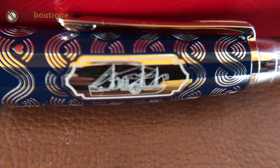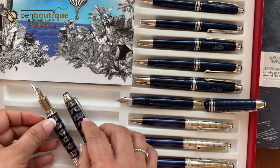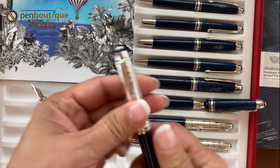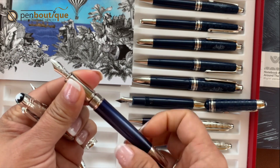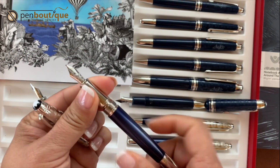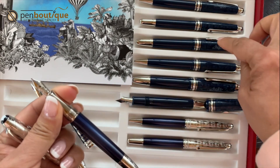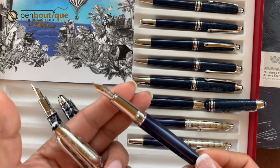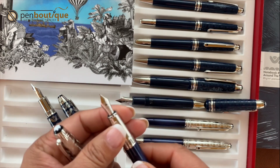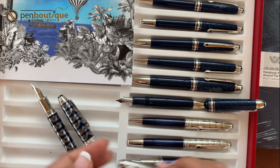This is the Solitaire fountain pen, and this is the Douai fountain pen. The Douai is cartridge-converter filled, and the converter comes with it. The Classic Resin fountain pen takes international-size cartridges — Montblanc has their own, but it does accept standard international size cartridges as well.